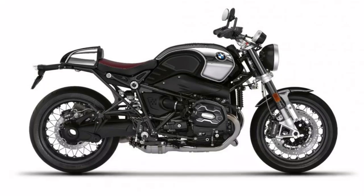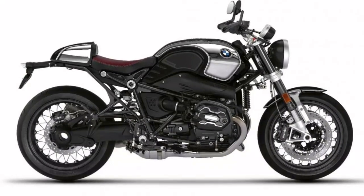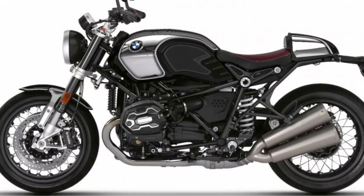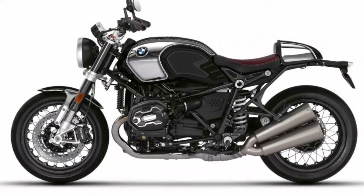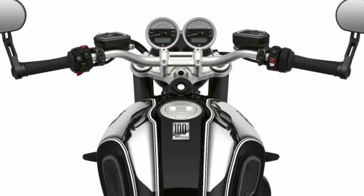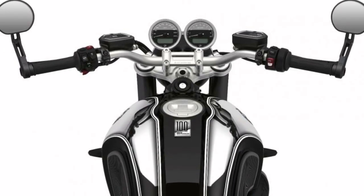Limited to 1,923 units, it is a model for absolute aficionados that conveys a feeling of nostalgia. Equipped with a large number of exclusive option 719 milled parts and, of course, the unmistakable boxer engine, it represents hashtag soulfuel in its most exclusive form.